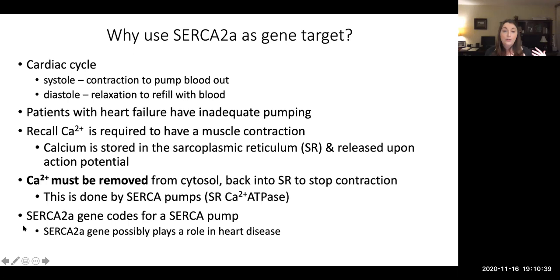When we do a SERCA2a knockout mouse, we get to observe how important the SERCA2a gene is in the function of the heart. The SERCA2a gene codes for these SERCA pumps — they're not the only pumps. The SERCA2a gene encodes one of these pumps. If it was the only pump, then the mouse would die and you wouldn't be able to have a knockout mouse.